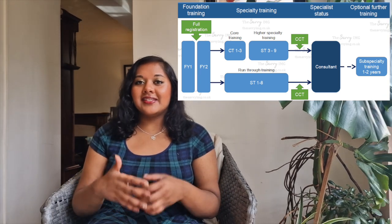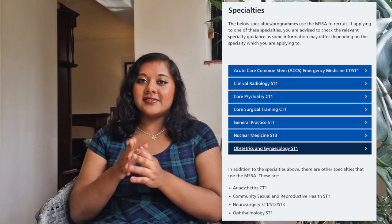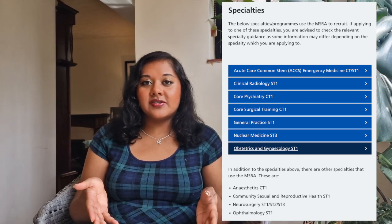Once you complete specialty training, this leads you to be a specialist in your field, such as a consultant or a GP. The MSRA is used by many specialties, including GP, psychiatry, radiology, and even surgery now.